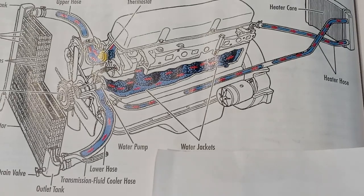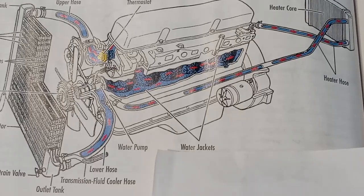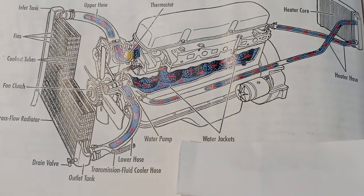Good day driver. Today I'm going to explain to you how the radiator works — you can call it the cooling system. First I'm going to explain the lubricating system.